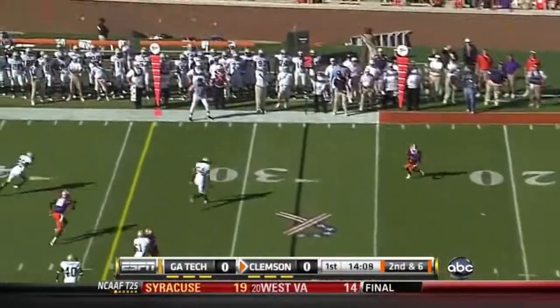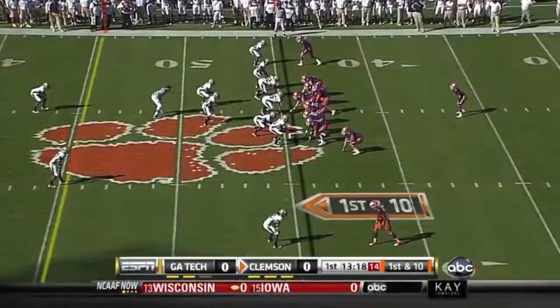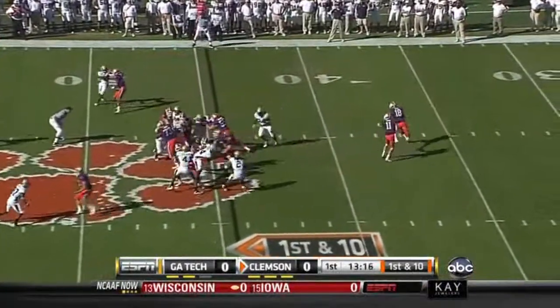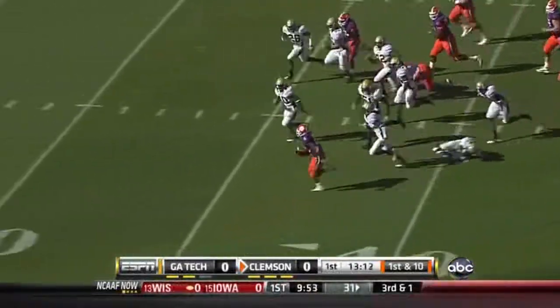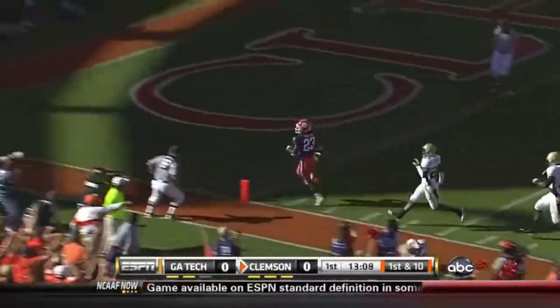Parker against only a three-man rush. Ellington in the flat — not much this side — with Deal on the wing. Ellington straight up the middle, breaks a tackle, off to the races. 20, 10 — touchdown.